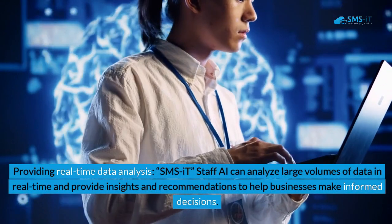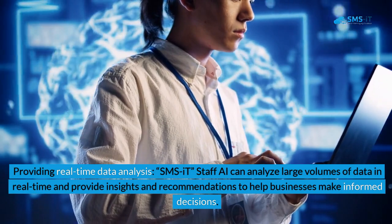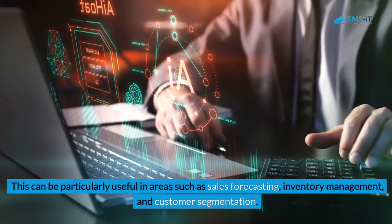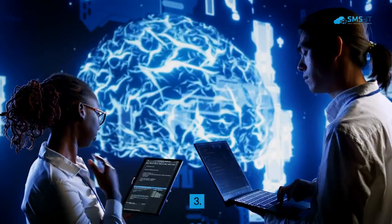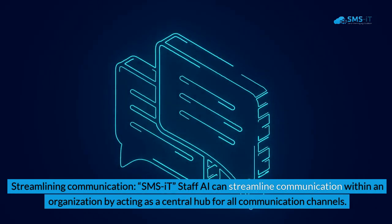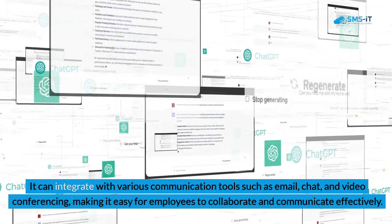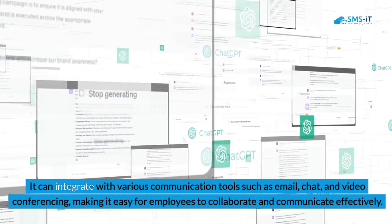Second, providing real-time data analysis: SMSIT Staff AI can analyze large volumes of data in real-time and provide insights and recommendations to help businesses make informed decisions. This can be particularly useful in areas such as sales forecasting, inventory management, and customer segmentation. Third, streamlining communication: SMSIT Staff AI can streamline communication within an organization by acting as a central hub for all communication channels. It can integrate with various communication tools such as email, chat, and video conferencing, making it easy for employees to collaborate and communicate effectively.